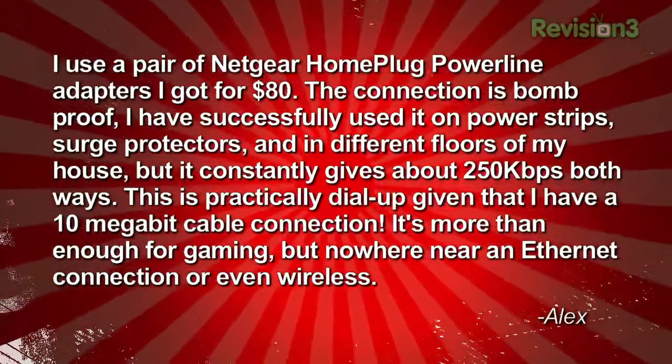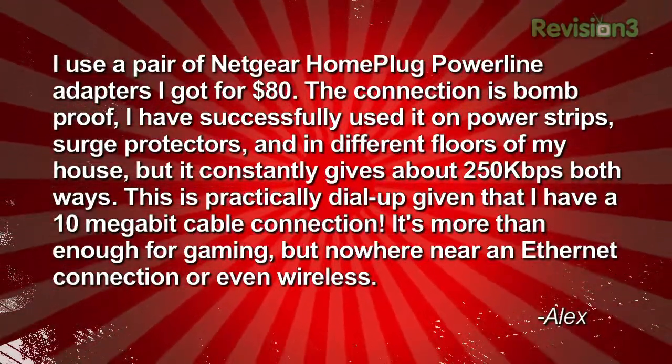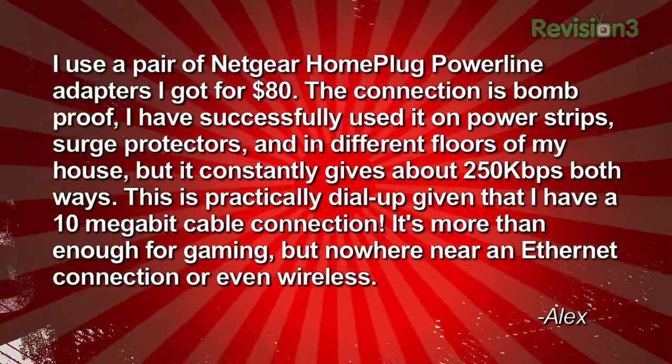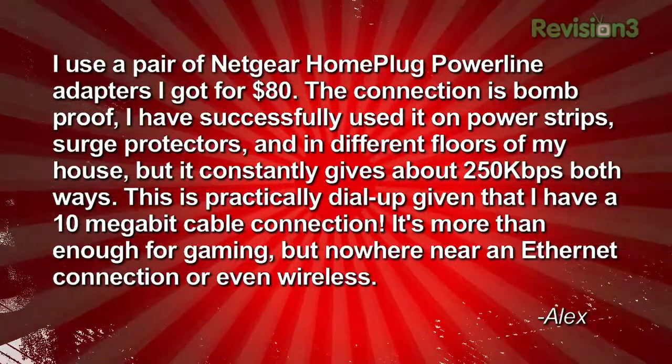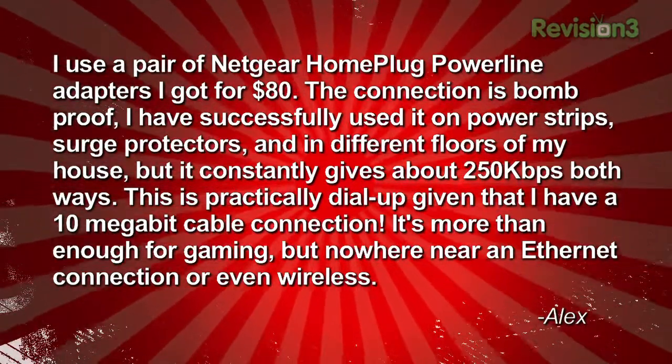Kishore is also looking to stream local over-the-air HDTV stations over that network. Email TechZilla if you have a good way to move live broadcast HDTV around the house. Alex from Virginia uses a pair of Netgear HomePlug Powerline adapters for $80. The connection is bomb-proof — he's used it on power strips, surge protectors, and on different floors. But it only gives about 250 kilobits per second, practically dial-up compared to his 10 megabit cable connection. That's pig slow.